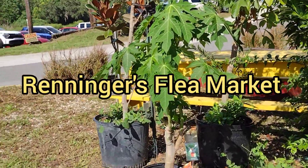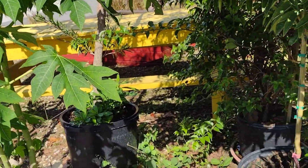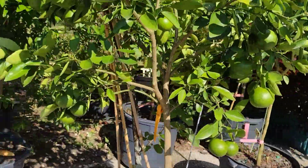Hello viewers, this is Lee and Dee back again with another local fruit tree nursery at Rainer's Flea Market, which is located 20 miles outside of Orlando, Florida.